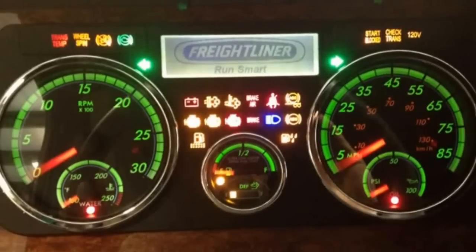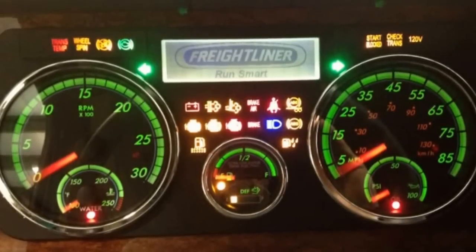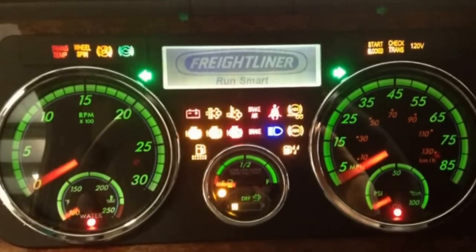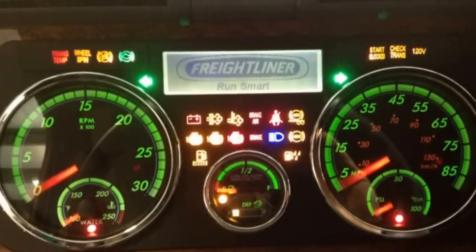The second row is the malfunction indicator lamp which is monitoring the emissions control system, check engine indicator, engine shutdown indicator, brake indicator, bright lights, and tractor ABS. Bottom left is a fuel restriction lamp; bottom right is the water and fuel indicator lamp.